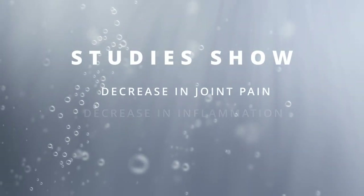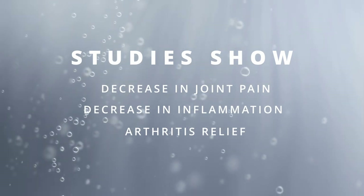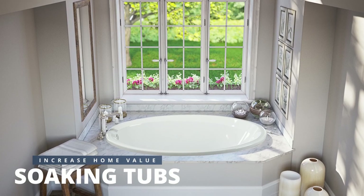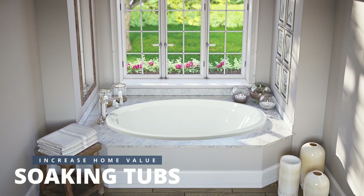Laurel Mountain soaking tubs not only add luxury to your bathroom but also provide other benefits. Studies on warm water soaking have proven to show a decrease in joint pain and inflammation and aid in arthritis relief. Statistics also show that having a deluxe soaking tub can increase the value of your home exponentially.